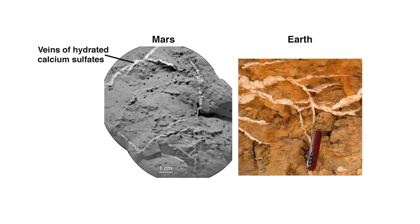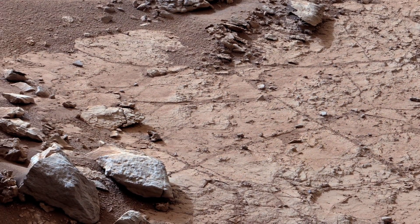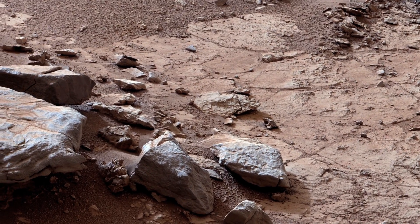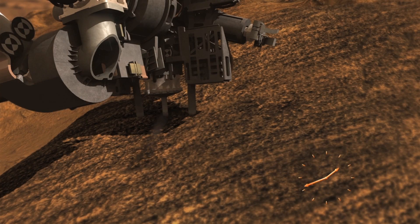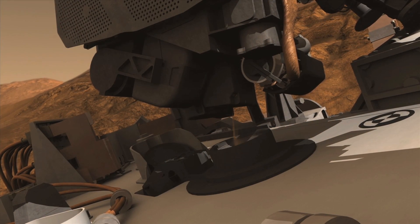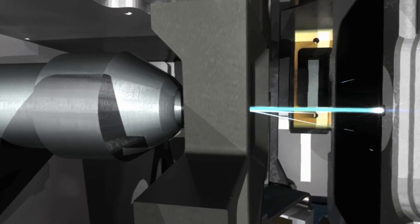Gypsum veins are also seen here on Earth and are associated with water percolating through cracks and fractured rocks. The exciting news from all of this analysis is a candidate site where Curiosity will conduct its first drilling activity. This site is located only a few meters away from the rover's current location and lies in a flat area suitable for drilling. The team hopes to drill directly into one of the veins and place the powder into the SAM and KEMIN analytical instruments, which will give us detailed information about the composition of the material.